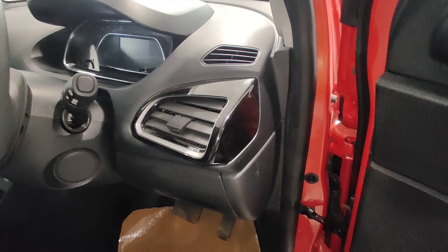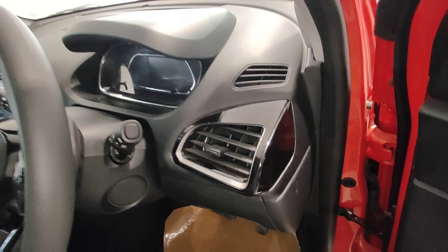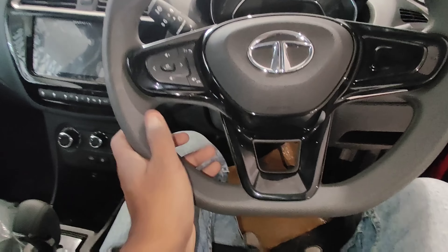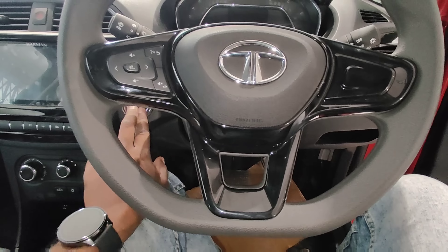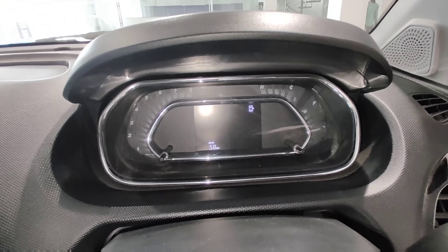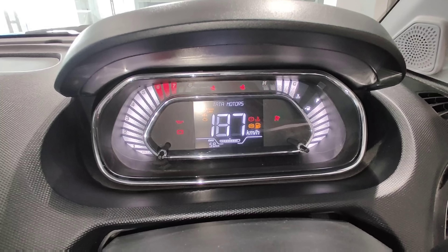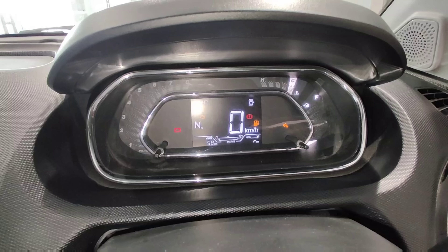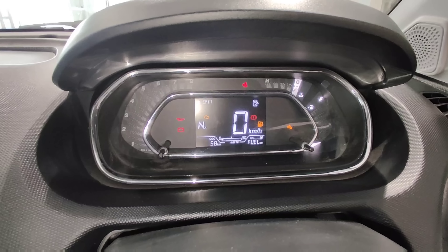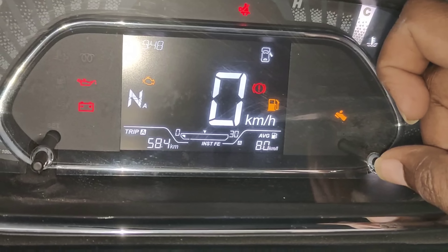The AC vents are surrounded by piano black inserts, and there is a small storage space. The fully digital instrument cluster features a push start-stop button, speedometer, tachometer, Trip A, Trip B, fuel-to-empty display, and real-time mileage readout.